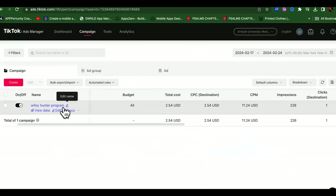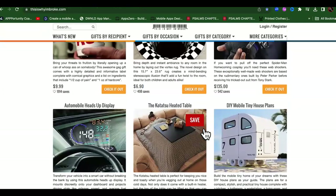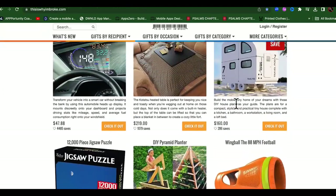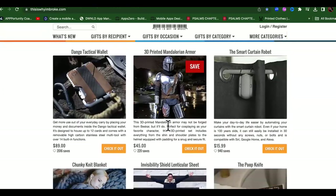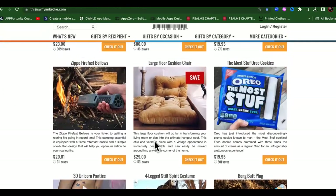So as you can see, I'm running one called Wifey Hunter Program, and the total cost so far is only almost three bucks. TikTok is still super cheap, kind of like over there on Facebook. I'm going to show you guys how to actually target the birthdays. We want something cool based off of what people actually like though. Don't just go and grab some random product on here - it needs to be something in high demand, but different.